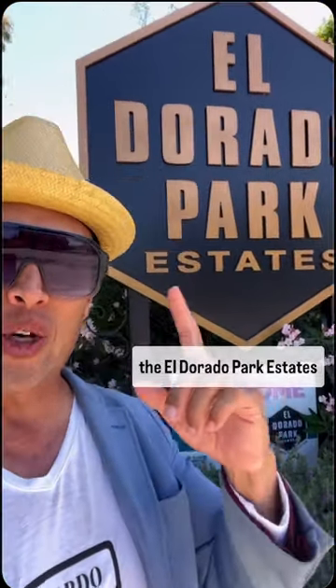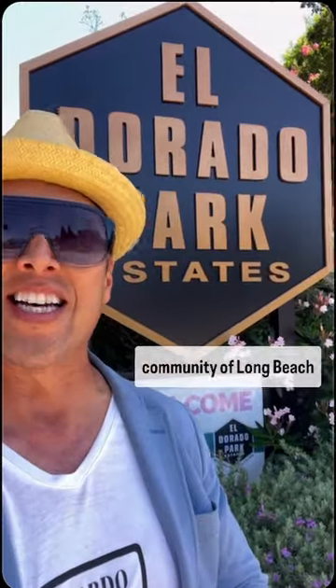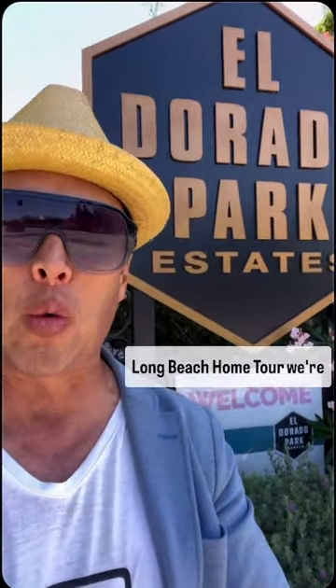Ricardo the Realtor here at the El Dorado Park Estates community of Long Beach, California. Today on the Long Beach home tour, we're gonna give you a tour of a beautiful remodeled home — four bedrooms, two baths, 2,500 square feet. Come along with RTR here in Long Beach, California.